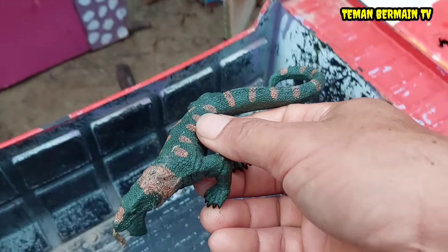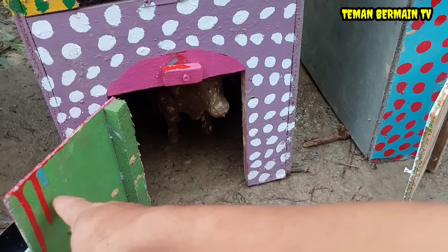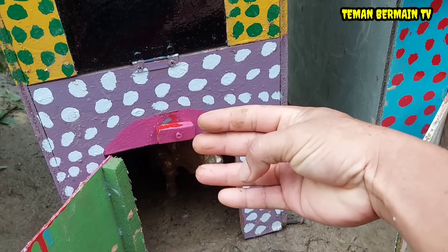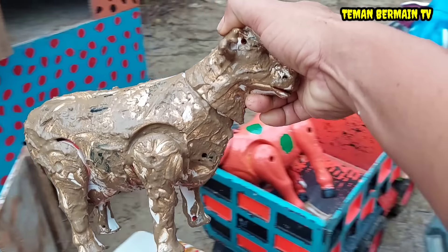Mantap betul! Lanjut lagi. Kita buka rumah yang pintunya berwarna merah muda. Wow, ada sesuatu yang kotor lagi teman-teman. Ini hewan apa ya kira-kira teman-teman? Ayo kita cuci bersih dulu.